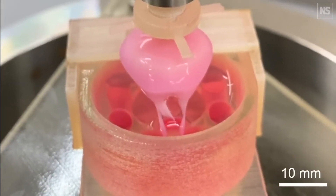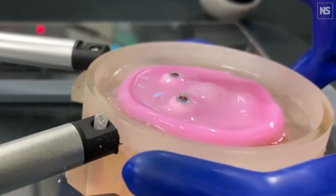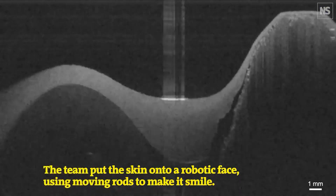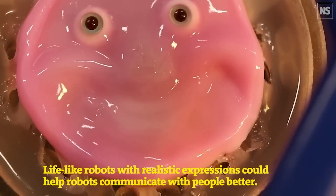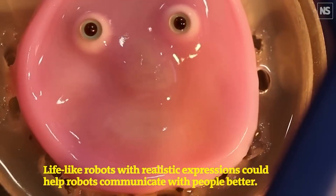They were able to create two models. The first is an incredibly simple 2D round face that has electrical motors which move the cultured skin into an eerie simulacrum of a smile. This was done to prove the advantage lab-grown human skin has over artificial. Unlike artificial robotic silicone skin, the living skin is much more elastic, able to change shape easily without becoming damaged.